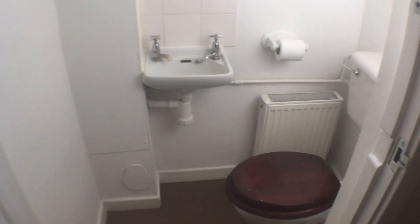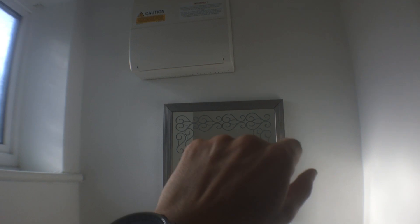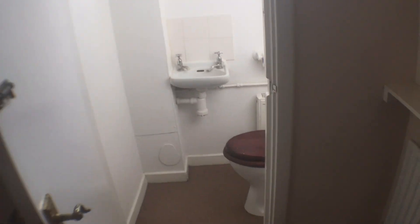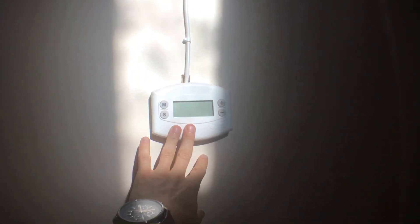Here on the right there's a downstairs cloakroom, or toilet if you prefer to call it that. You've got the sink, towel roll, another radiator, toilet, mirror, and the fuse box out there. So that's the downstairs cloakroom and there's a heated towel rail. If I scan round here you can see there's a thermostat on the wall controlling the central heating — it's gas central heating in this property.